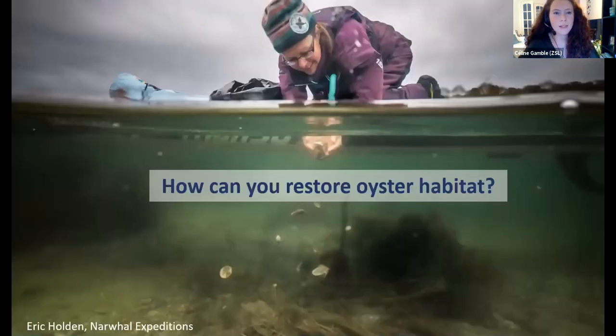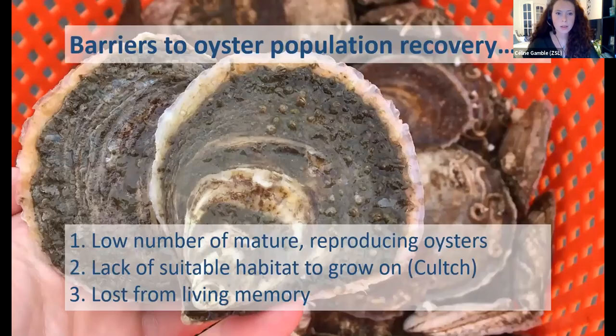So how can you go about restoring oyster habitat? We've identified the key barriers to oyster recovery: a low number of mature reproducing oysters in the system; a lack of suitable habitat for them to grow on; and the fact that, although they were once a really important part of our cultural heritage, they're now lost from living memory — we're seeing a shifting baseline syndrome where people don't know the benefits they have for our marine environment.